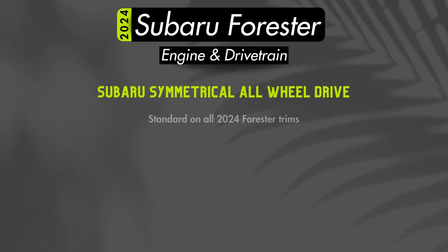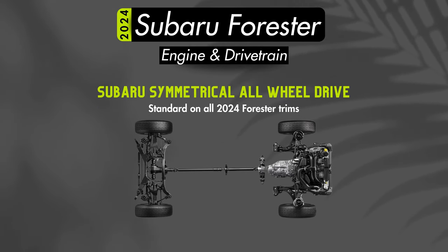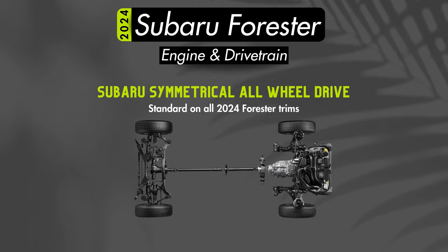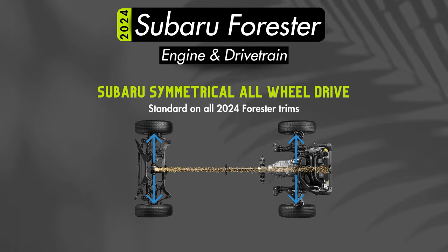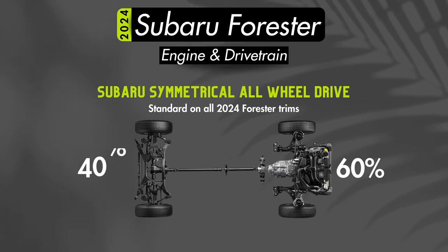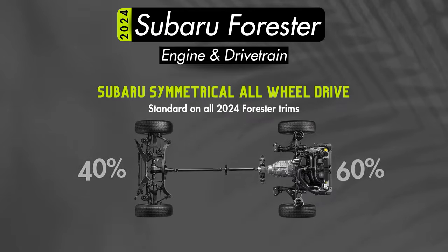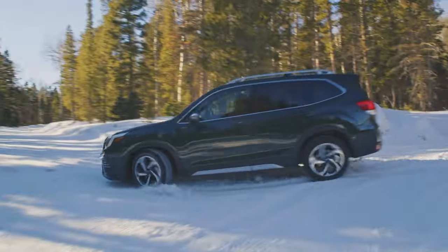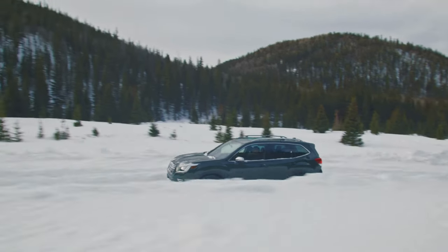All Foresters will come equipped with Subaru's signature symmetrical all-wheel drive system. The common misconception is that symmetrical means a 50-50 power split between front and rear, but it actually has to do with the equal length half axles — the entire system lies along the center line of the vehicle, balancing weight distribution between the two sides. The standard torque split is 60% front and 40% rear, but the system has active torque vectoring and can send power to the wheels that need it. Paired with the Boxer engine, you get a well-balanced drivetrain that inspires driving confidence no matter the weather.